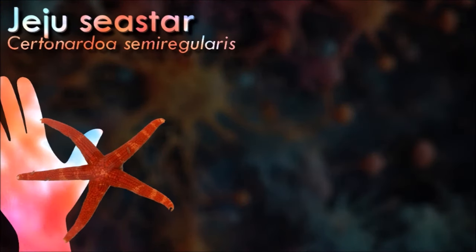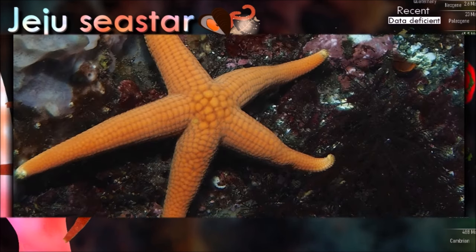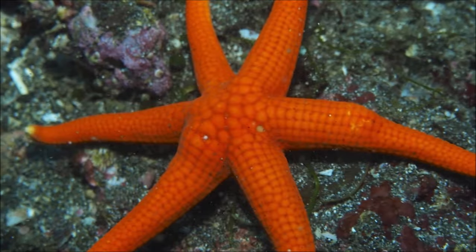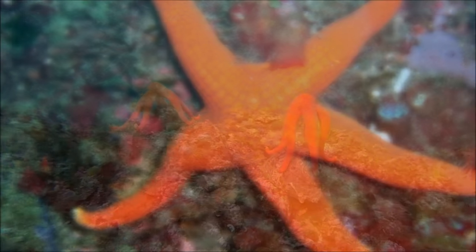Many species of starfish are brightly colored in various shades of red or orange. They have tube feet operated by a hydraulic system and a mouth at the center of the oral or lower surface. They are opportunistic feeders and are mostly predators on benthic invertebrates. Several species have specialized feeding behaviors including eversion of their stomachs and suspension feeding.